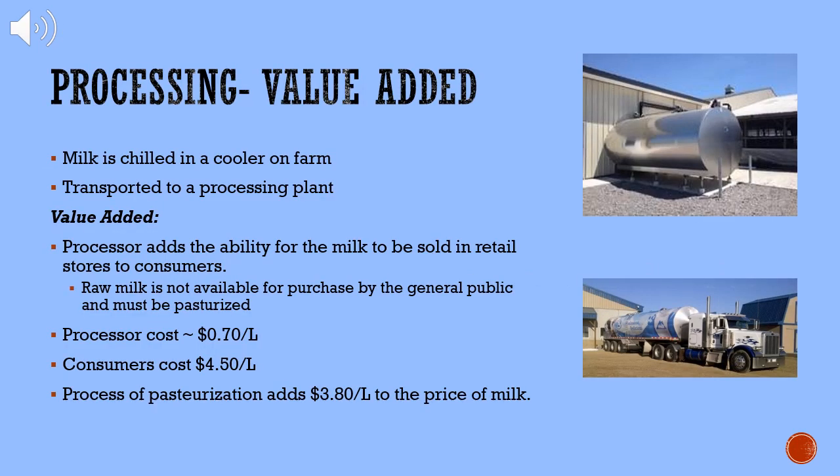During the processing stage of goat cheese production, milk is first chilled in a cooling tank on farm until it is picked up and transported to a processing plant by a special milk truck. At this point in the supply chain, value to the product is added by the processor as it is given the ability for milk to be sold in retail stores to consumers. Raw goat milk is not available for purchase by the general public, which is why this step is essential in the supply chain. Generally, for the processor to buy the milk it costs about $0.70 per litre, and for consumers to buy it, it costs $4.50 a litre. Therefore, it is evident that the process of pasteurization adds approximately $3.80 per litre to the value.